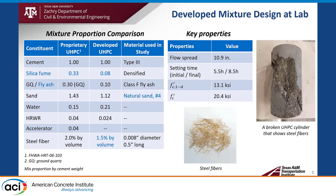Another effort is reducing the steel fiber volume, as steel fiber is very expensive material. This photo shows the brass-coated steel fiber and steel fiber bond in concrete. The achieved key properties are 10.9 inch flow spread, 5.5 hour and 8.5 hour for initial and final setting time, 13.1 KSI at one-day compressive strength, and 20.4 KSI at 28-day compressive strength.